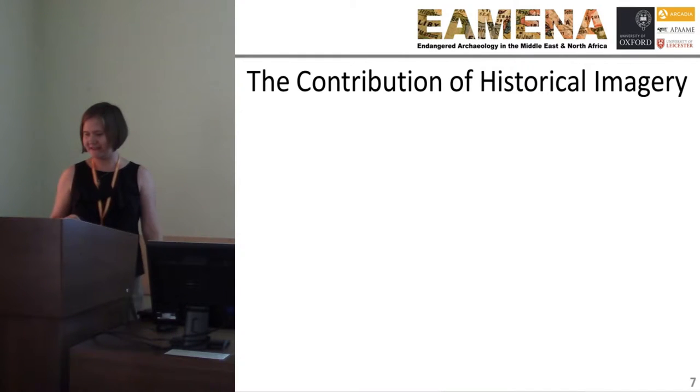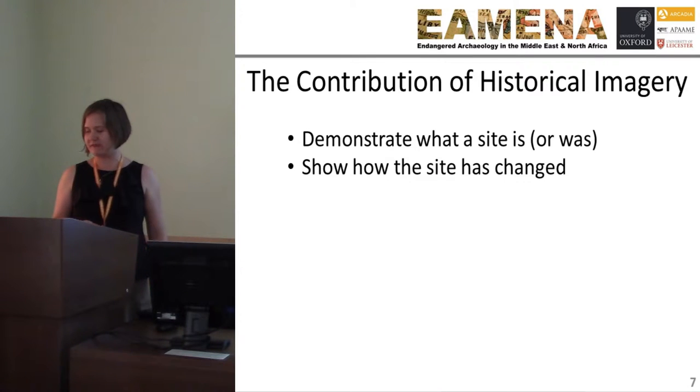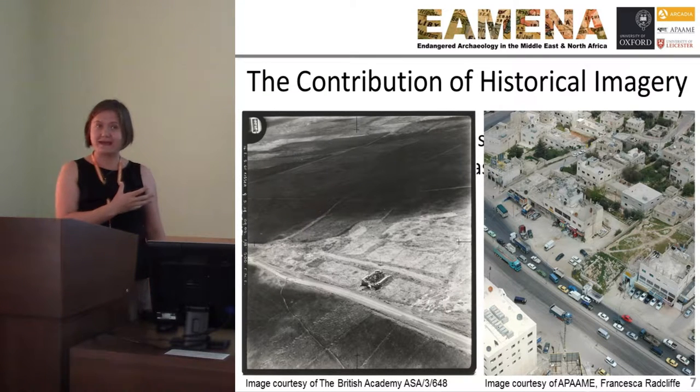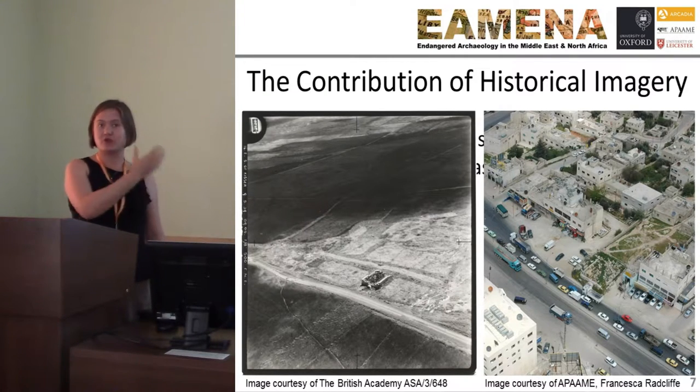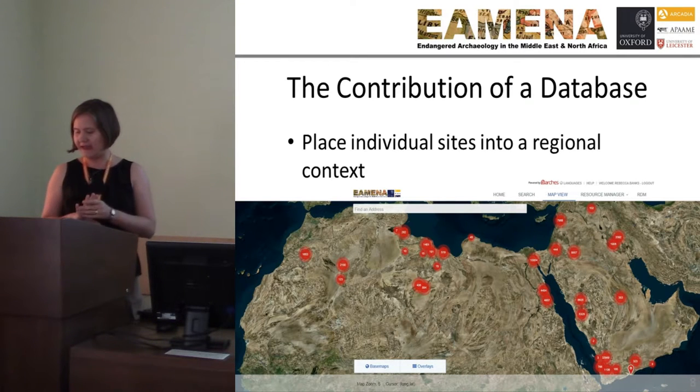Historical imagery is an amazing tool that allows us to gather data to demonstrate and document what the site is or was, and also what disturbances have occurred across the region. This is Kervet et Souk, where it was once part of a very rural landscape and is now very much part of an urban fabric. So we're tracking that change in the landscape, as well as the change to the archaeological site itself.